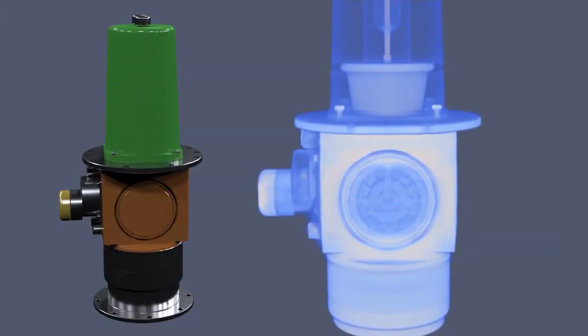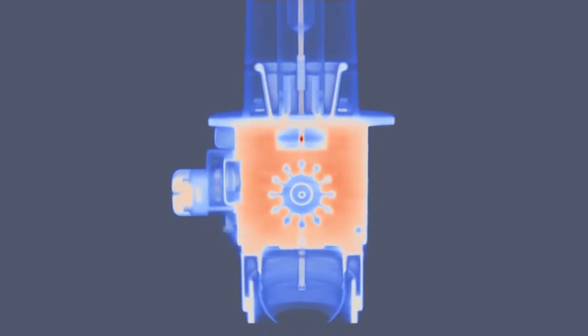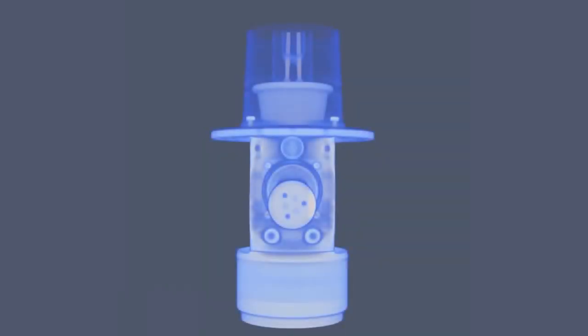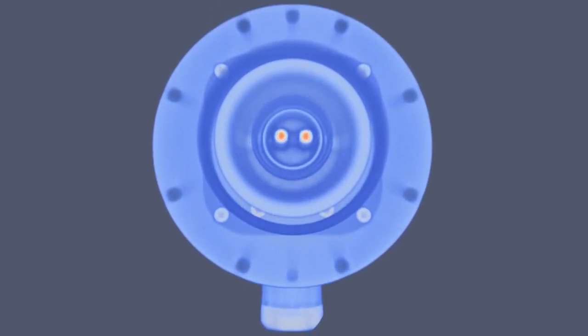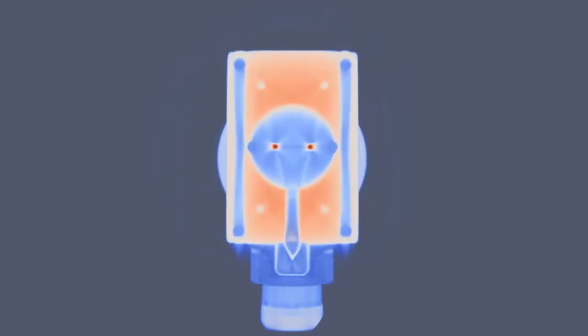The resulting computed tomography shows every layer in detail and provides cross-sectional and 3D volume images of the object. This allows our customer to detect cracks, porosities, voids, density variations, and provides accurate measurements.